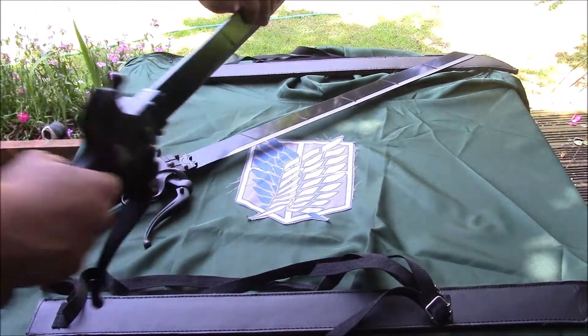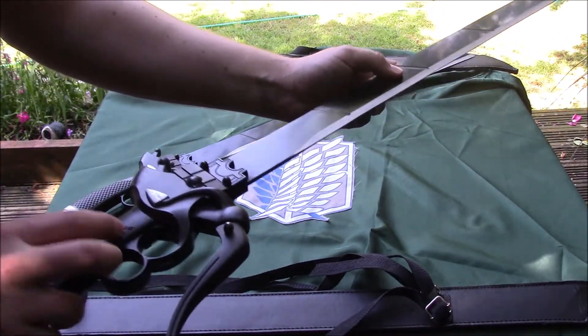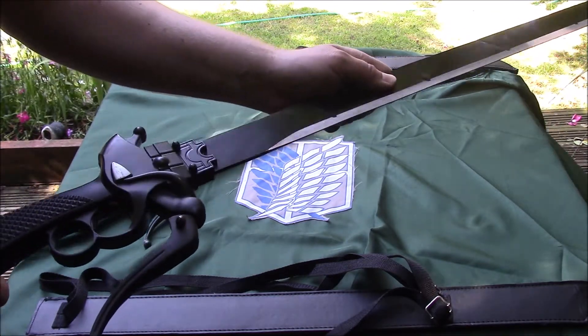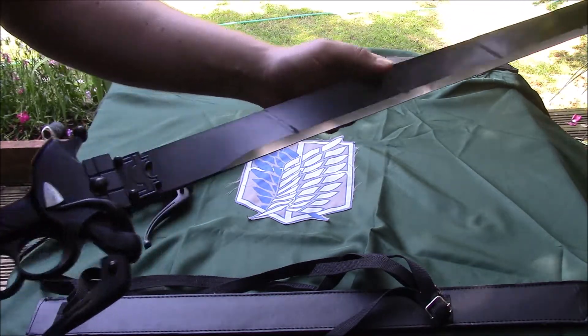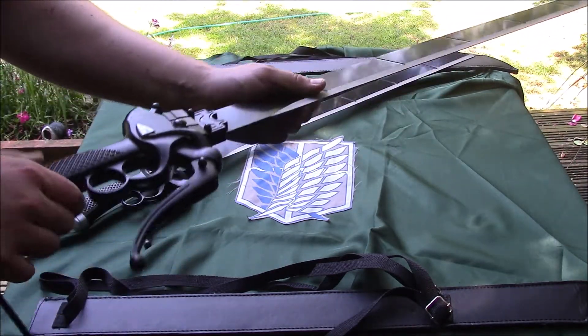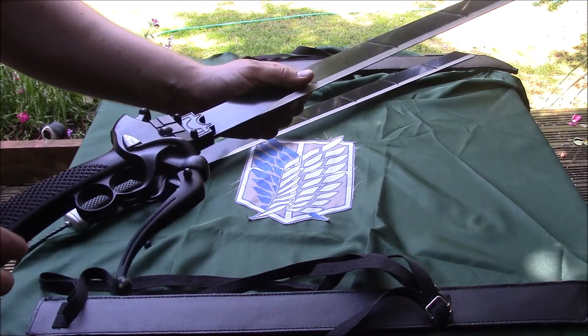I'm not going to go into the lore of Attack on Titan too much because obviously you just want to see the sword. The swords themselves are purely display only — completely blunt with no tip — and you do not want to swing these around. I'll show you why in a second.